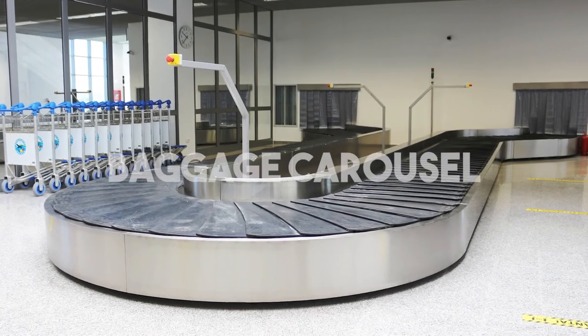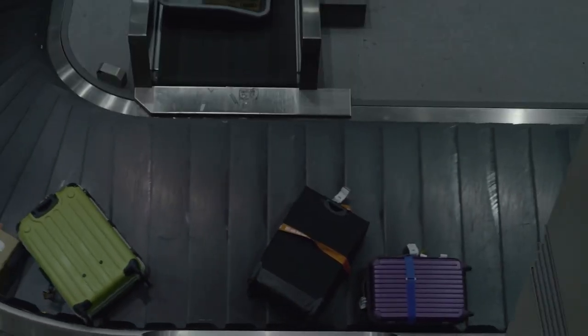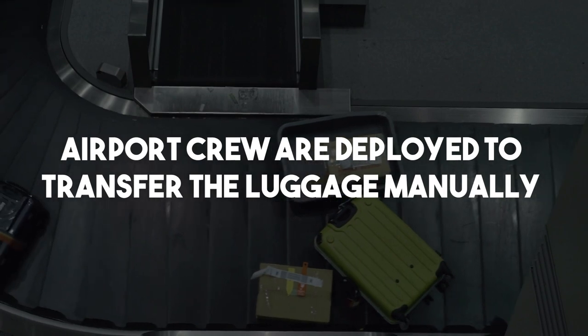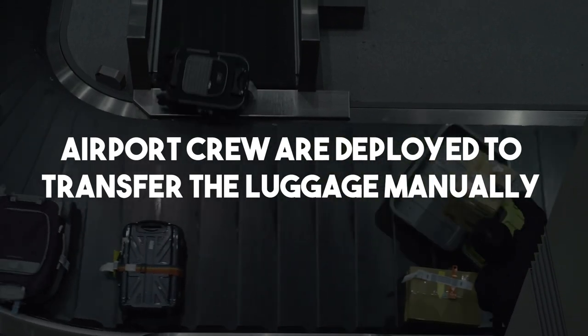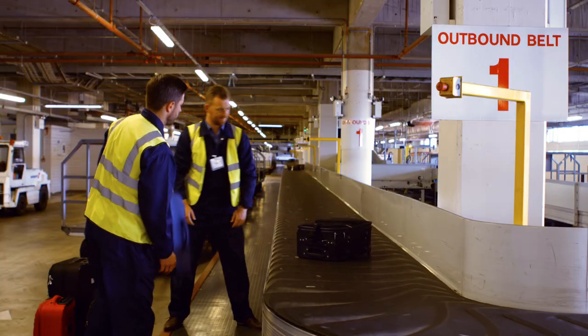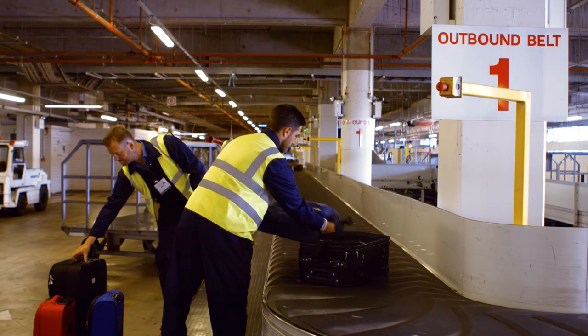From the check-in counter, the baggage gets carried on a conveyor belt to different conveyor belts, where it finally lands on a baggage carousel. At this point, the baggage is still in the airport building. Airport crew are deployed to transfer the luggage manually from the carousel to a baggage cart or a unit load device, ULD.